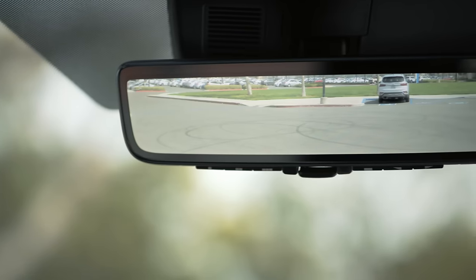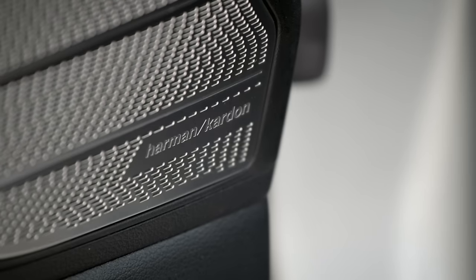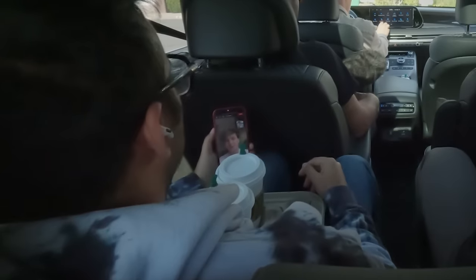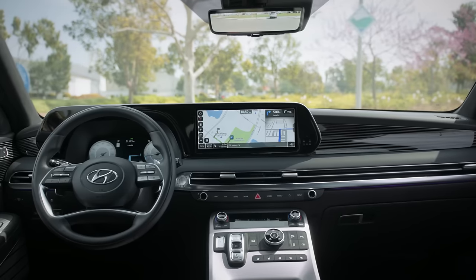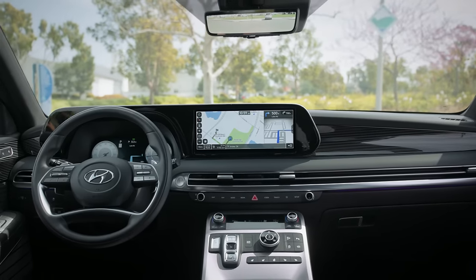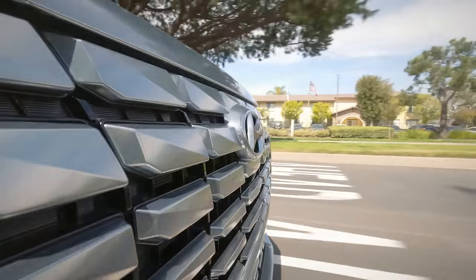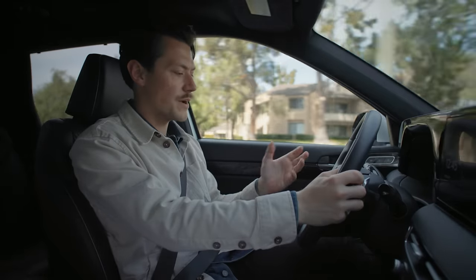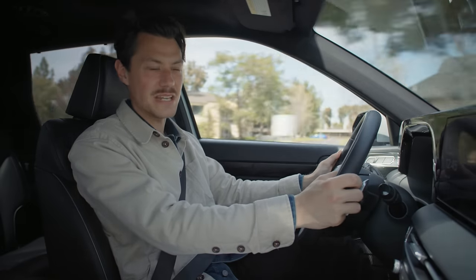We've also got a fully digital rear-view mirror, USB-C ports, wireless car charging, Harman Kardon premium audio, and full Wi-Fi connectivity for up to five devices. So for a 50 grand car, the Palisade Calligraphy has pretty much all the right bells and whistles. We've got a new steering wheel design for 2023, which people have been raving about, but I think it kind of looks a little bit cheap.